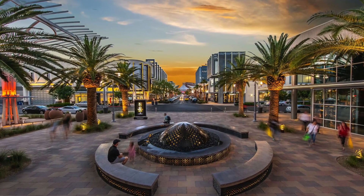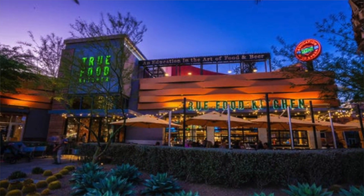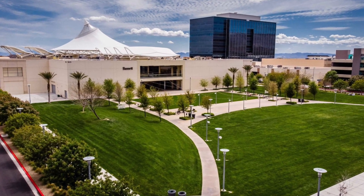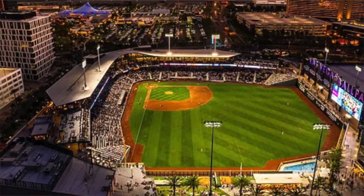Now, what surrounds Trilogy in Summerlin? Like I mentioned at the beginning of the video, you are located in the heart of Summerlin. You are situated about five minutes away from downtown Summerlin — lots of retail, lots of shops, businesses in that area. It's a great place to shop, and it's actually our largest outdoor mall in Summerlin. Very scenic, lots of greenery.